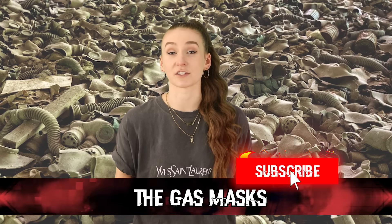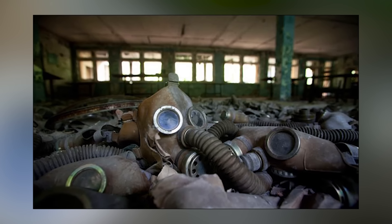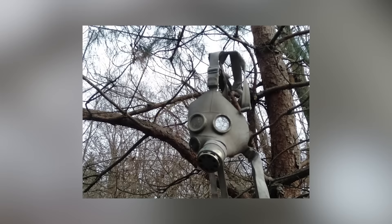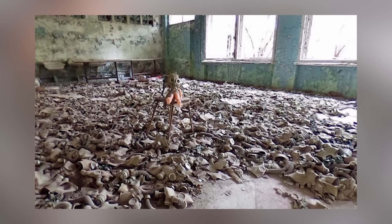Coming in at number 9, we have the gas masks. Chernobyl already looks like the place where an apocalypse occurred — buildings completely abandoned, run down, and overgrown with nature. What doesn't help is the piles upon piles of gas masks scattered all throughout Chernobyl. There is one room inside a school which is just completely filled with child-sized gas masks. It's very creepy, but also sad. Imagine how frightened the young children were. The gas masks are just a sad reminder of the horrors that took place when the reactor exploded.